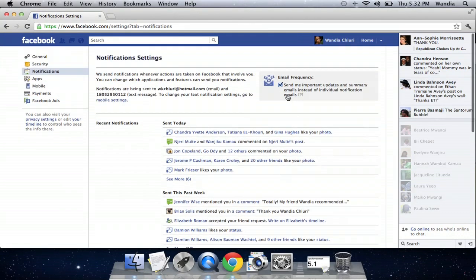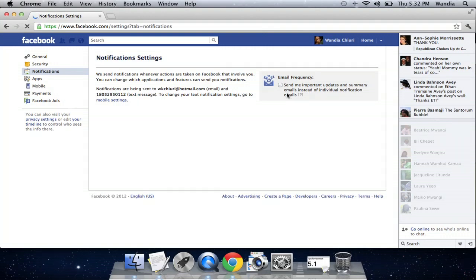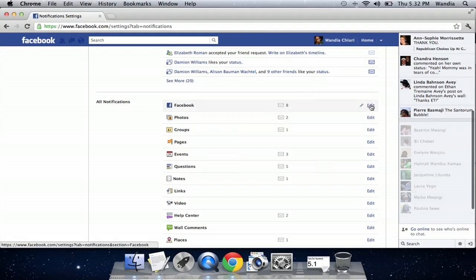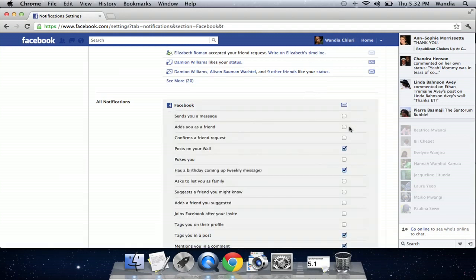Now by default, you'll have the 'send me important updates and summary emails instead of individual notification emails' option selected. If you want to specifically determine what you want to receive, you can uncheck that and then Facebook will give you the option to edit what you want to receive.